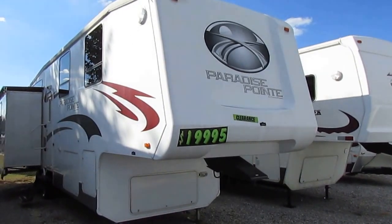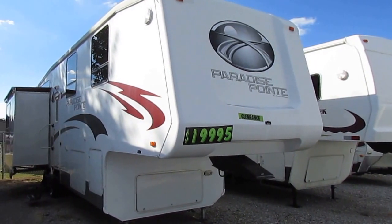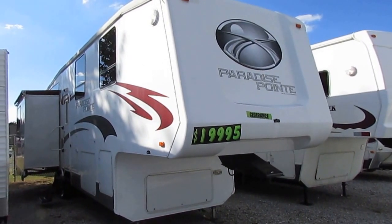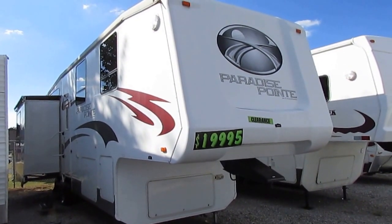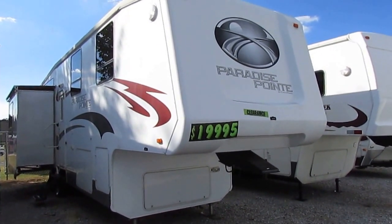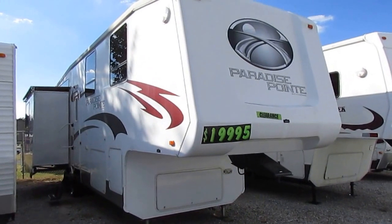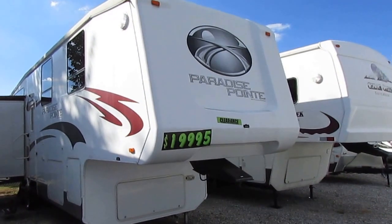Good afternoon folks, Big Bo here with another great fifth wheel value from Parkway RV Center. Today we're looking at a 2007 Paradise Point by Crossroads RV, model 34CK, 35-foot fifth wheel with three power slide outs. This is a Four Seasons model in excellent condition for only $19,900. That price includes up to a 138-point inspection by our certified RV techs and a 90-day nationwide limited warranty, all for under $20,000 out the door.